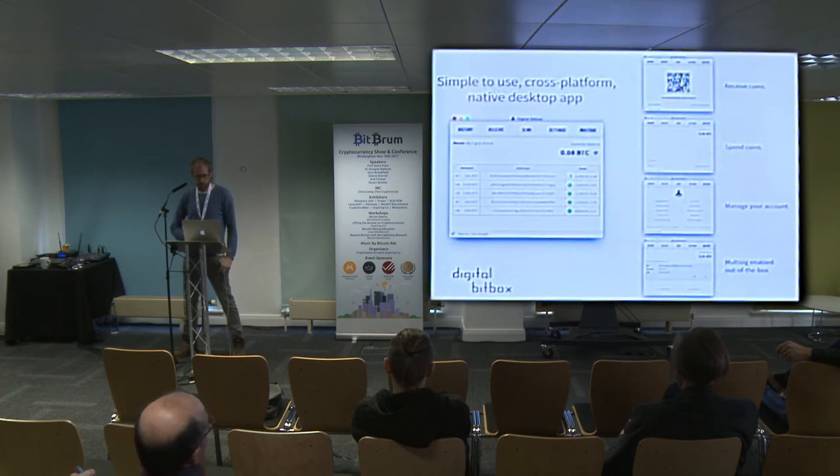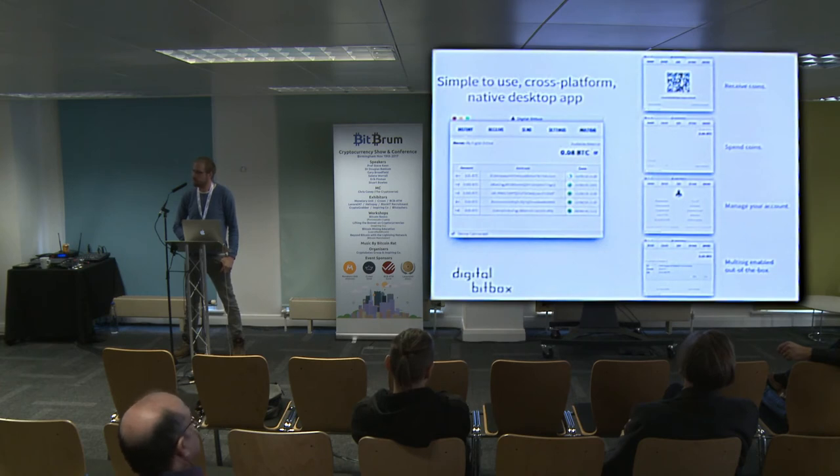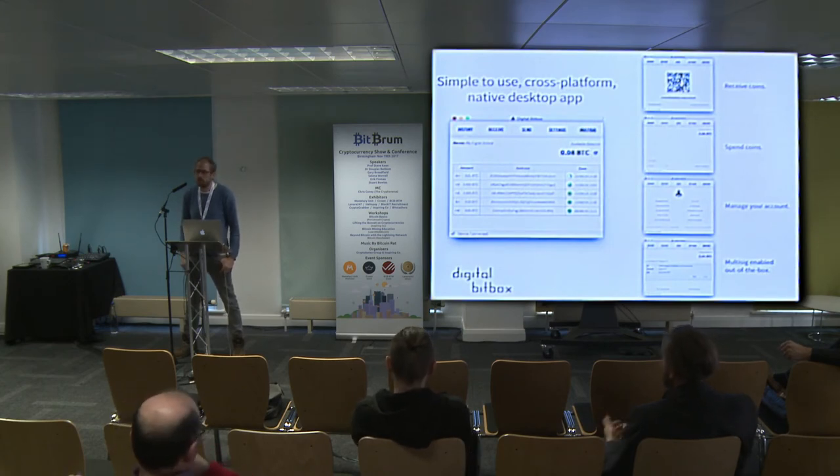We also have a simple cross-platform native desktop app that works on Mac, Windows, and Linux. We're in the stage right now of redoing the whole desktop app to make it more simple, but also to make it a lot easier to add support for altcoins like Ethereum, Litecoin, and whatever else.